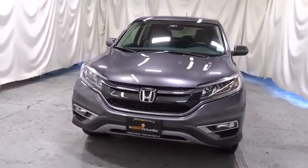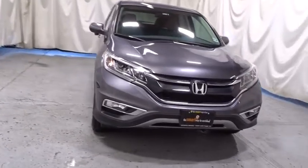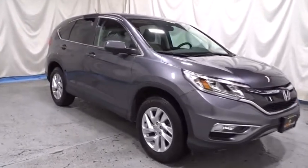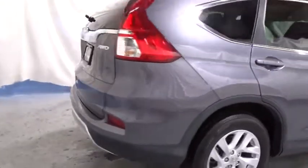This vehicle has less than 25,000 miles. Here are some of this vehicle's great options: keyless entry, Bluetooth, fog lights, compass, trip computer, day and night rear view mirror, tachometer, engine immobilizer, tinted glass, body color door handles, and a four-piece floor mat set.